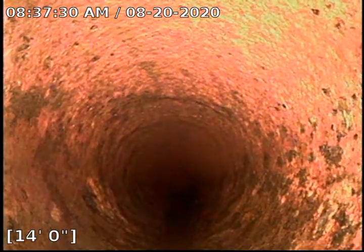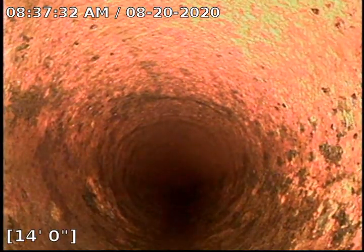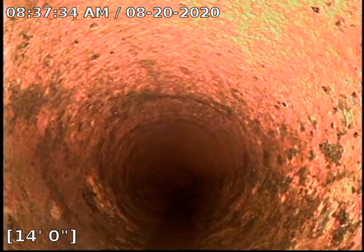Did that damage the pipe at all with those cuttings? No. I've run that nose edge through so many times — it doesn't damage anything.